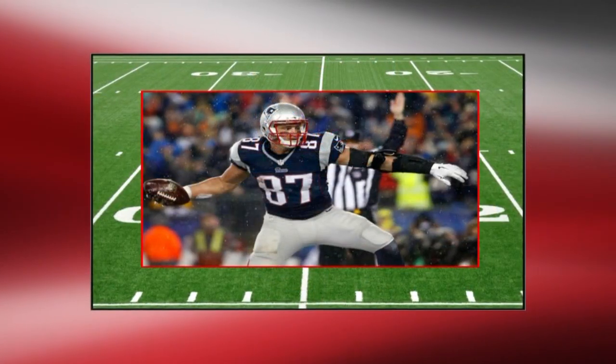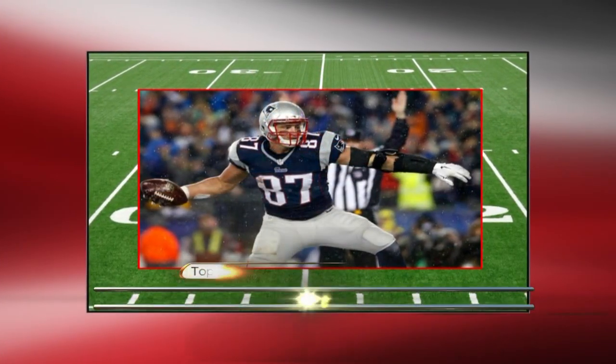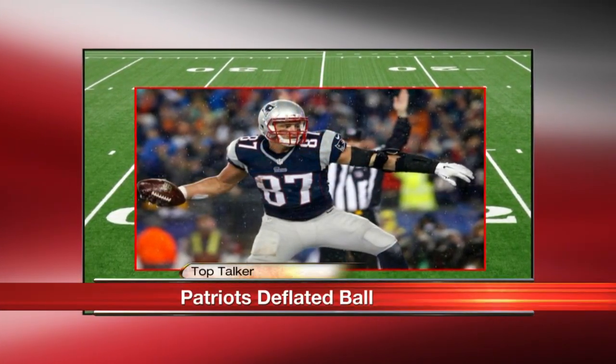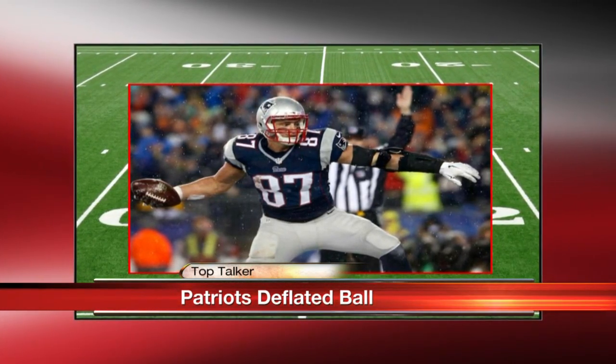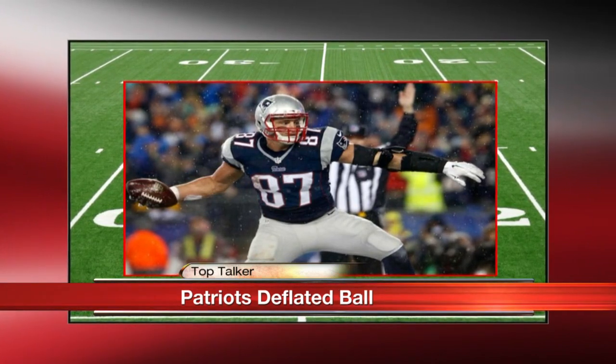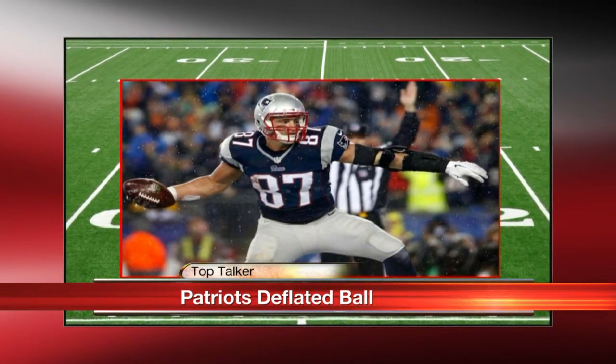A couple days ago, we very quickly told you guys that the NFL was looking into the footballs that were used in the Patriots vs. Colts game. And guess what? The NFL has officially found that 11 of the 12 footballs used by the Patriots were underinflated, significantly below the NFL requirements.